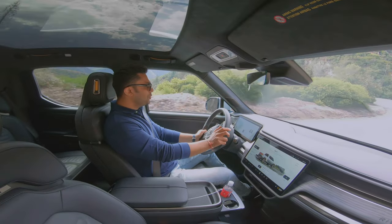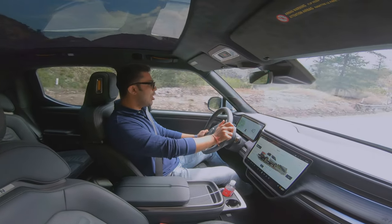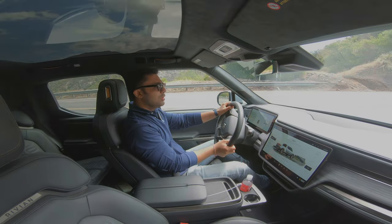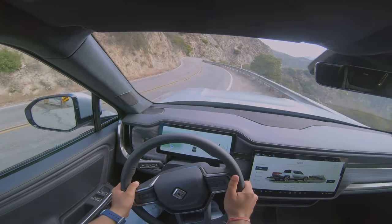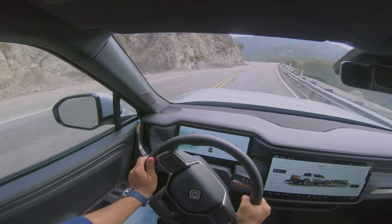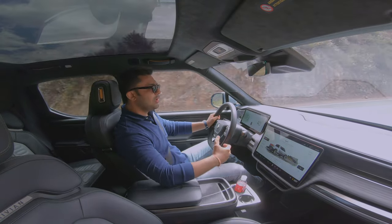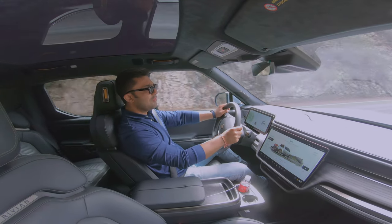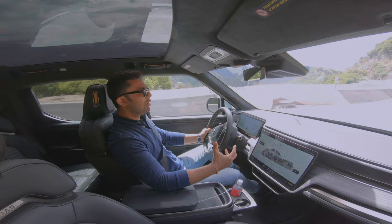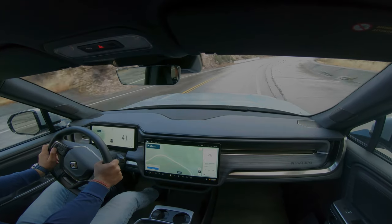This is the kind of extremism the Rivian R1T can handle — it can be a proper sports truck while out on this kind of road, and it can also do all the off-road bits for you while out in the wild. When you are in conserve mode, which is the eco mode of the Rivian, it becomes a front-wheel drive to save range. While in sport mode, it's on all-wheel drive but slightly rear-biased, which gives it a more sporty feel out on roads like these.